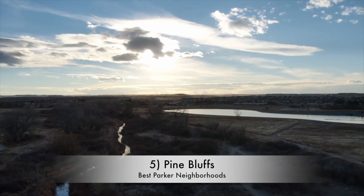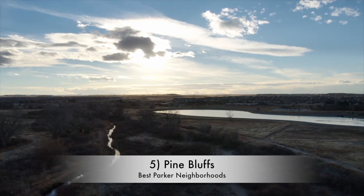Pine Bluffs comes in at fifth. This is a newer community with a median home price in the $700,000 range, and that's because you can find custom and semi-custom homes and single-family residences — the price depends on how you want to customize and what features you add. A lot of communities we're talking about are older and pre-built, but if you're looking for a new build, Pine Bluffs is something you can look into.